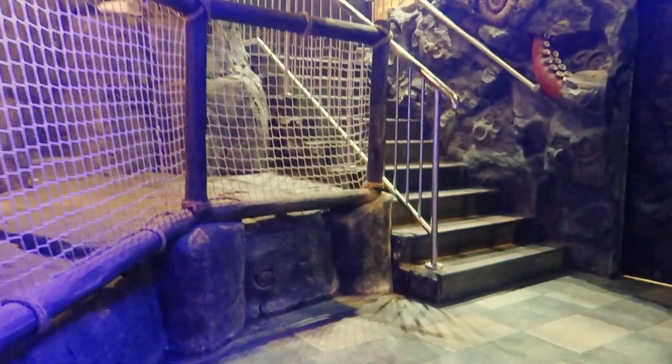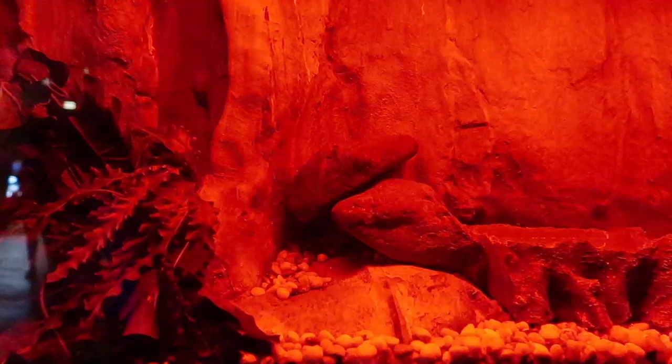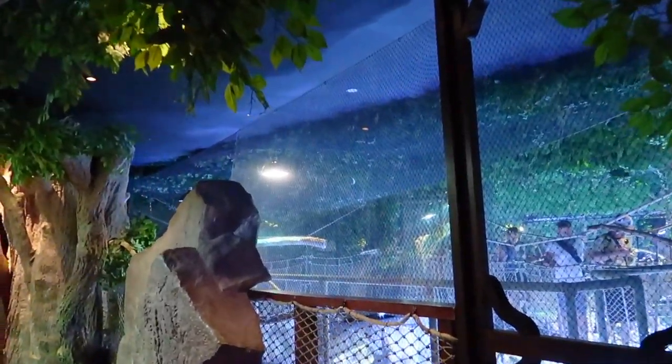Dubai Aquarium and Underwater Zoo have various species of sea life from around the world. In addition to this, a permanent exhibit is featured on level two that presents the wildlife of the UAE — like desert snakes, fruit bats, and others — in a recreated environment that resembles their natural habitat.